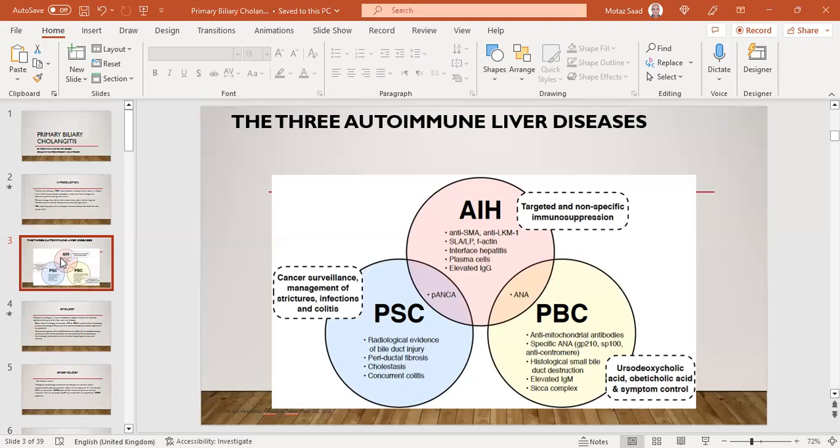In AIH, we look for anti-smooth muscle and anti-liver kidney microsomal antibodies, also anti-soluble liver antigen antibody and F-actin. By histopathology, we look for interface hepatitis, plasma cell infiltration, and elevated IgG. Treatment is targeted non-specific immune suppression, usually with steroids or steroid-sparing agents like azathioprine.